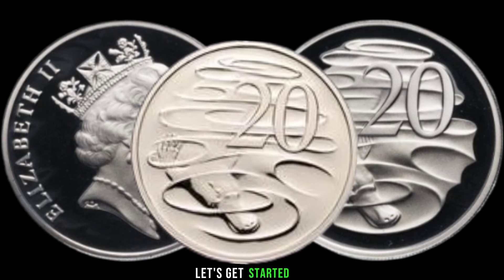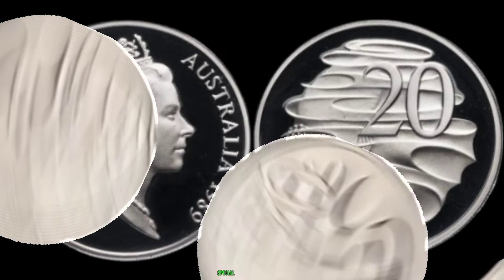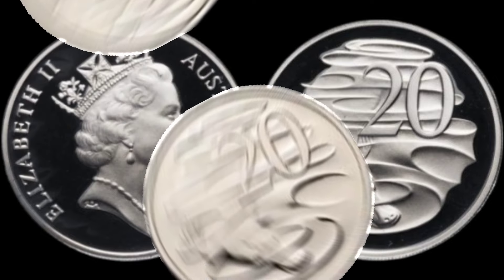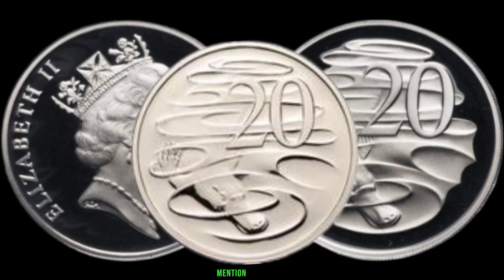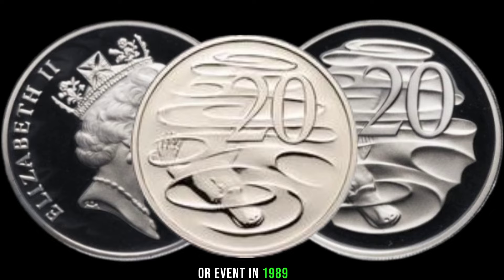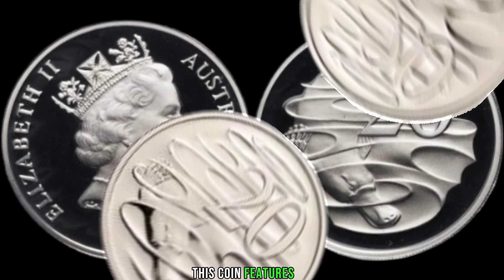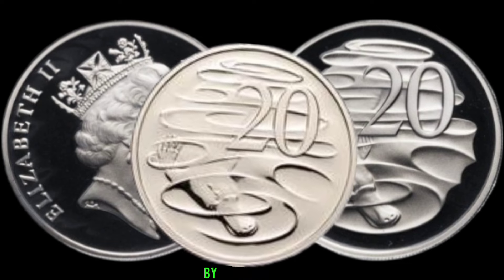The 1989 20-cent coin holds a special place in Australian numismatic history. This coin features unique design elements, making it sought after by collectors. Several factors contribute to the coin's value — rarity, condition, and demand play crucial roles.